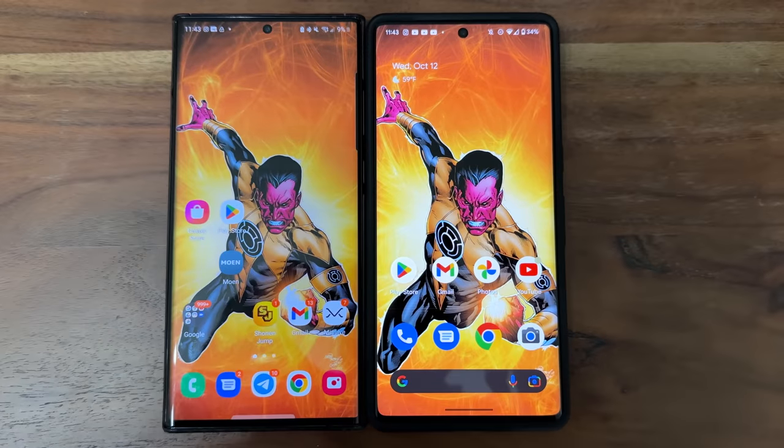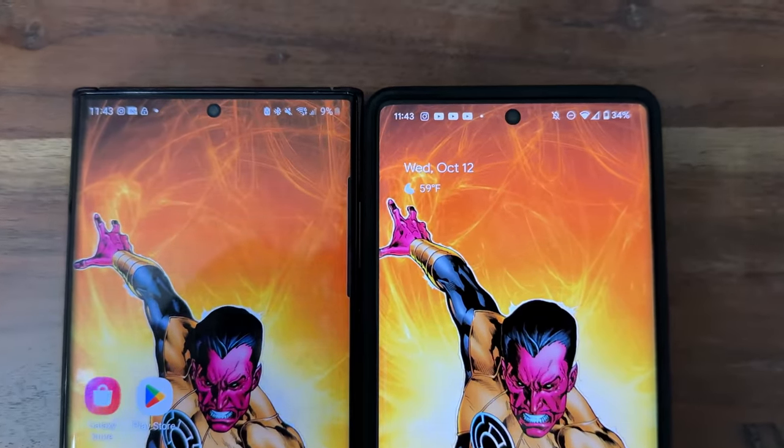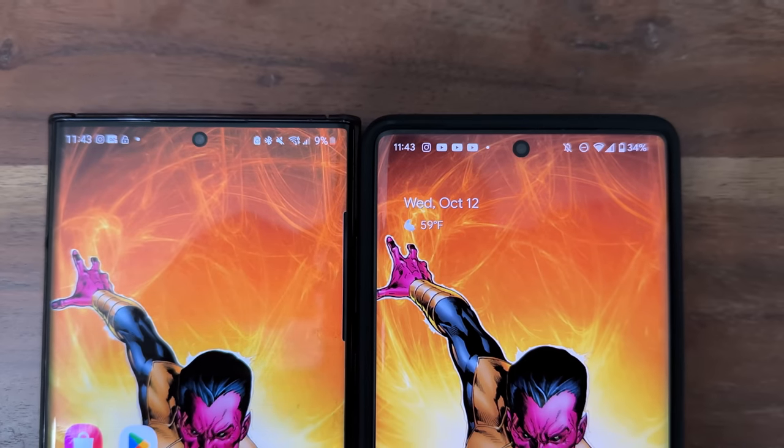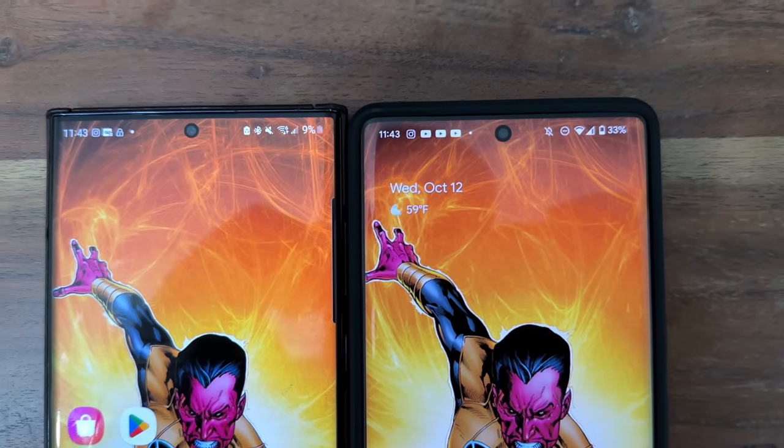When it comes to battery life and charging, I'm going to give the edge to the S22 Ultra. The day I was recording, by the time we hit midnight, the Galaxy was at 9% and the Pixel was at 34%. But all I did on the Pixel was shoot video and photos, while the Galaxy I used for day-to-day — email, social media, TikTok. I did a ton of stuff and it lasted from 9 a.m. to almost midnight.